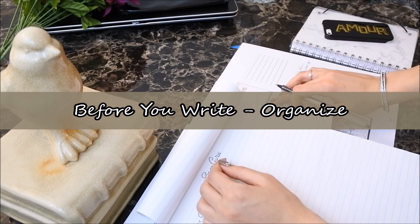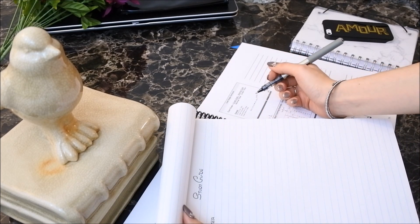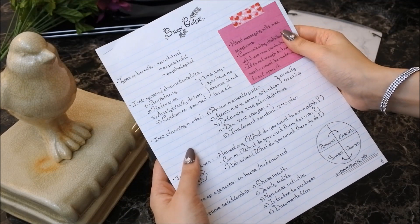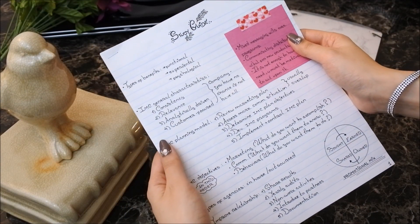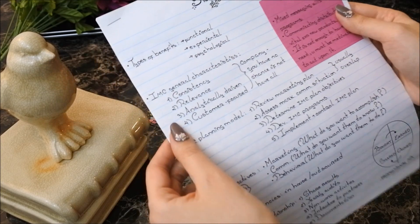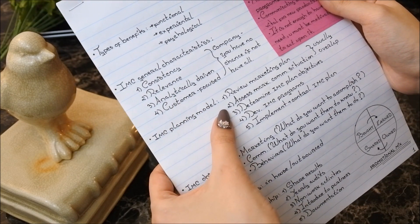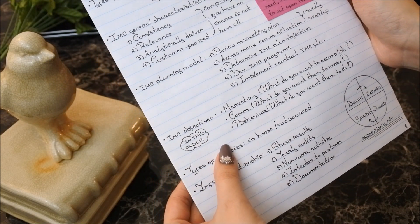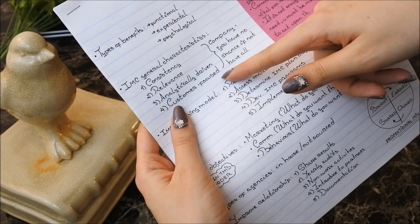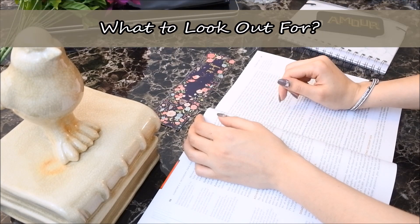So if you want to max out on the benefits of a study guide, join the old school gang — we've got cookies. Number seven: but before you write, organize. Instead of just opening your textbook at page one and starting to write away, take some time to organize the material and decide on the best possible layout for your study guide. You may decide to make one study guide per chapter or one for the entire textbook and another just for class notes.